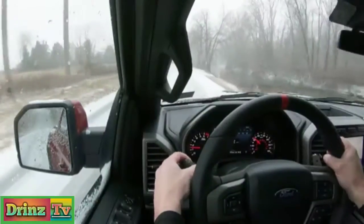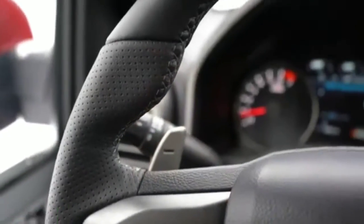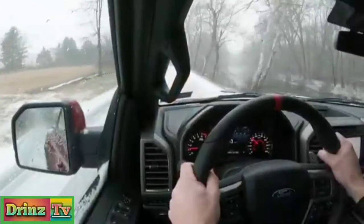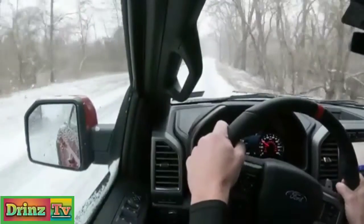To put it in full manual shift mode, slide the shifter all the way to the back — that gives you full control over the paddle shifters. Let's test them out and see how quickly they react. Nice! Oh my goodness, paddle shifters that react that quick in a truck — who would have thought? And they're magnesium too. A lot of paddle shifters these days, even in my Mustang GT and luxury vehicles like Audi, are plastic.